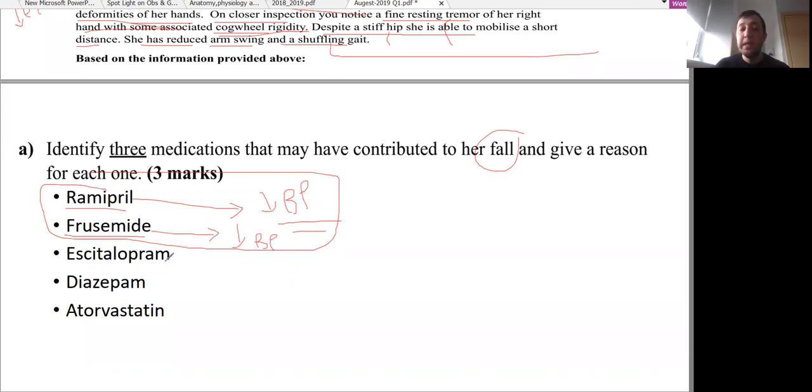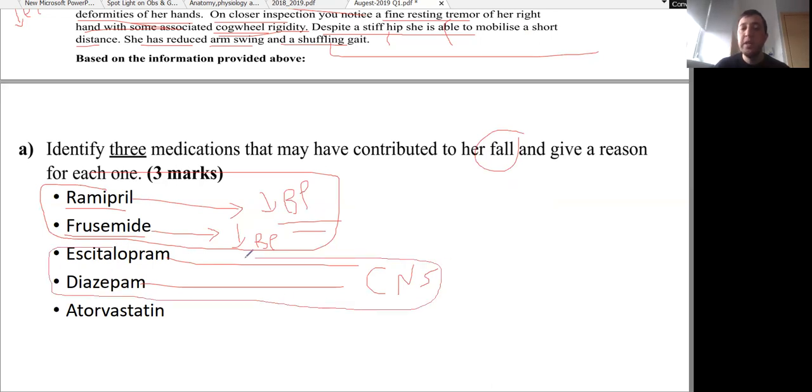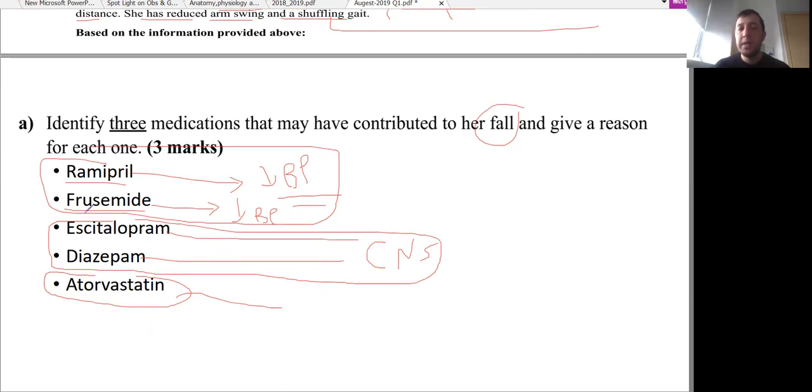Escitalopram is an SSRI and diazepam is a benzodiazepine — both are CNS medications. They can cause sedation, and this sedative effect can lead to decreased consciousness and fall. Atorvastatin, with long-term use, can affect the muscle — it can cause myositis, which is inflammation of skeletal muscle, leading to muscle weakness and subsequently fall. We can also mention prednisolone, a glucocorticoid steroid, which can affect bone and cause osteoporosis, leading subsequently to fall.